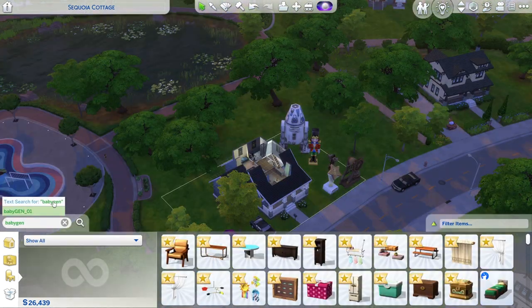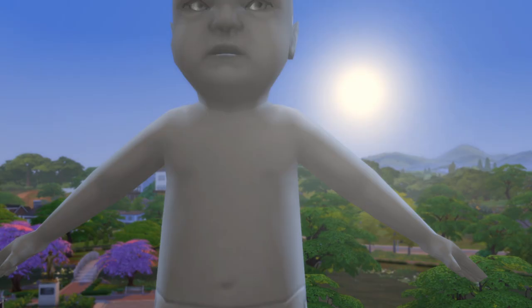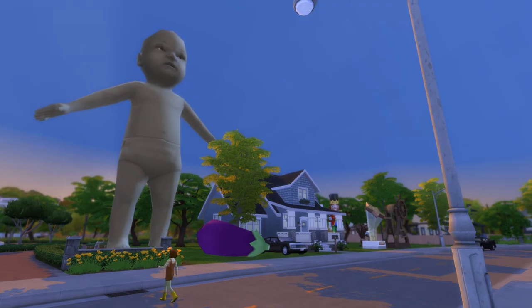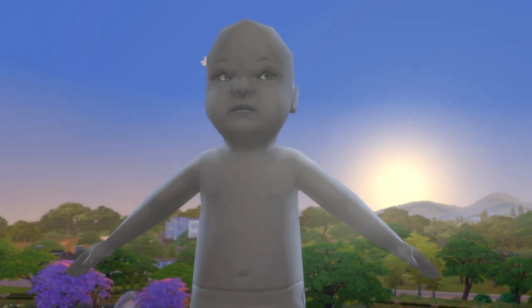Can we just talk about debug items for a second? The debug baby is a must. If you haven't enlarged one of these debug babies, you should — just for the fun of it. Make sure you have BB.showhiddenobjects on so that you can get access to the debug items.